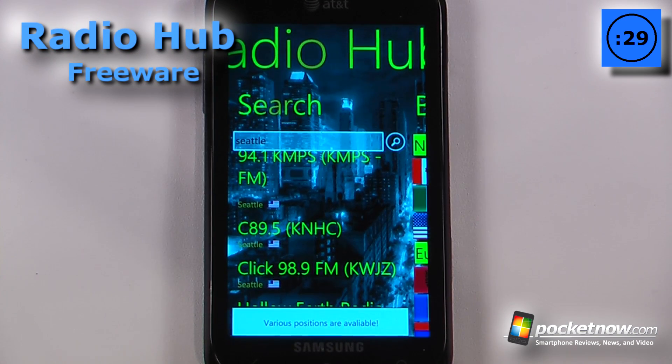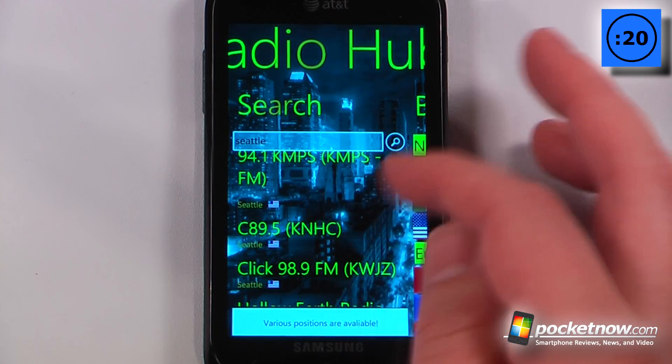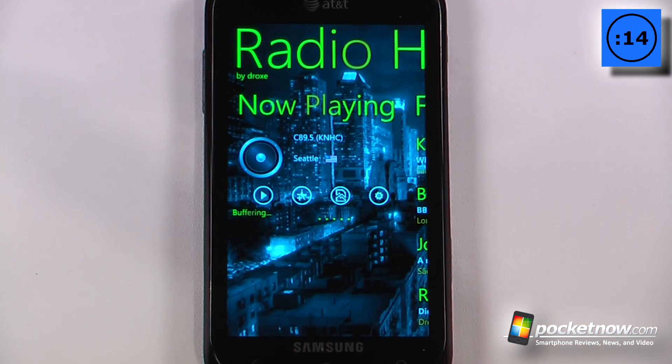Radio Hub is a free application available on the Windows Marketplace that allows you to play radio stations from all over the world. So right here I've searched for Seattle, so I can play any one of these radio stations that are broadcast either over the internet or over the device. So let's just go here and wait for it to buffer.